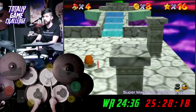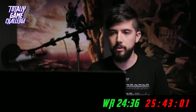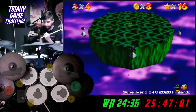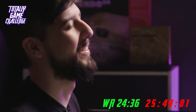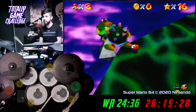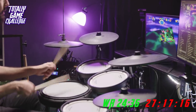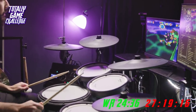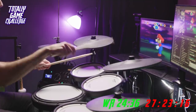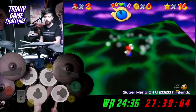We're nearing the end of the game. To beat Bowser, I actually run towards the bomb. He ran right towards us, so we can just grab his tail. That was a good throw — and we're done.